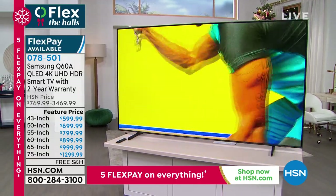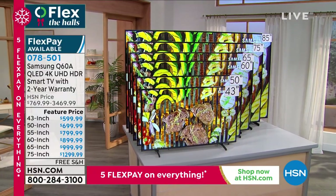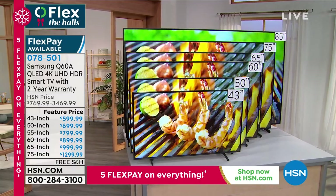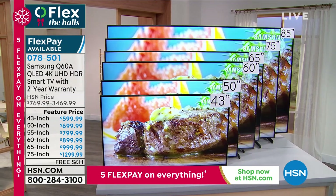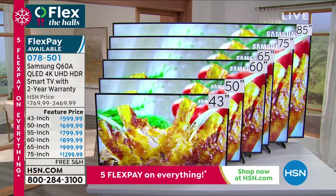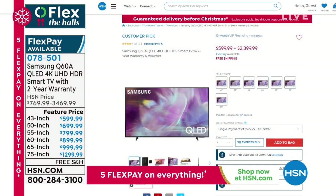Up to 83 inches, we might say 85 — oh my, that's like a dream come true — and flex pay and free shipping and handling. It's 078 501. If you have the Samsung TV, we'd love to hear from you. Go online right now, do some comparison shopping, read some reviews on HSN.com, because it's always a customer pick, it's always a favorite.